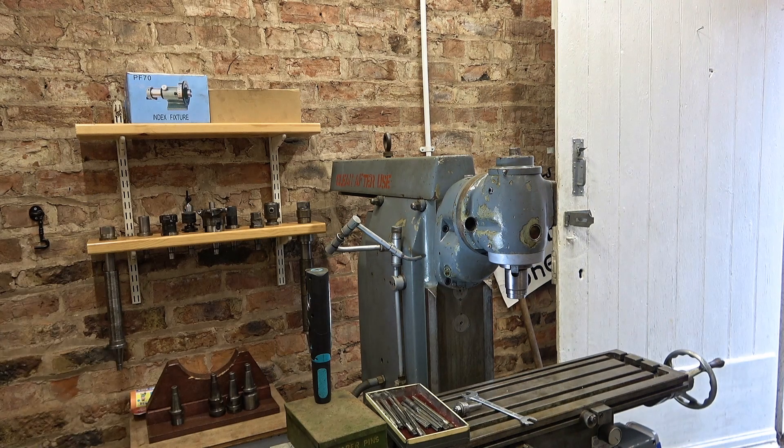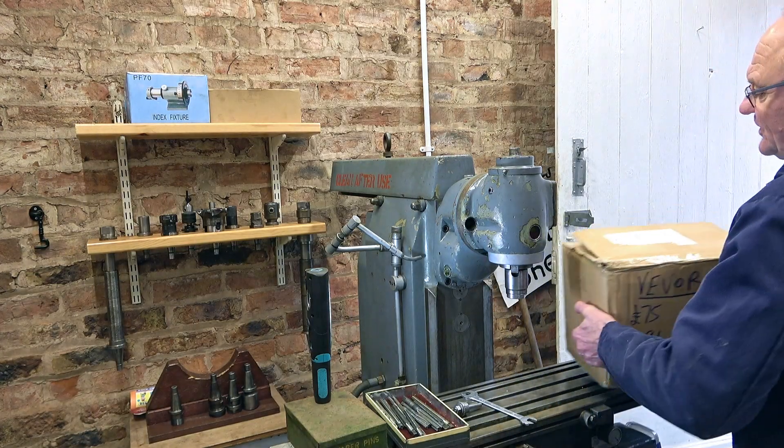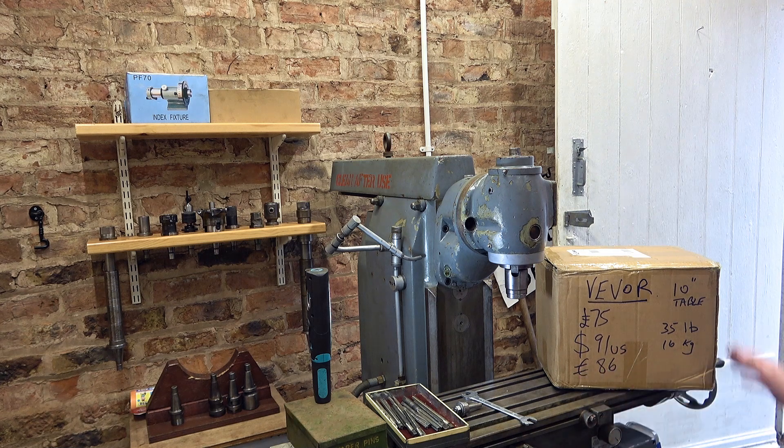Just to finish off, I'd like to put in a trailer for my next video. I'm going to be reviewing this Vivo 10-inch swivelling table: £75 UK, 16 kilos, 91 US dollars, 86 Euros. It just arrived this morning — it's free to me. I've had a quick look and it seems pretty good, but we'll get it unboxed in the next video, do some tests, and see what it's like. First signs, I'm quite encouraged. I'll see you on that one.